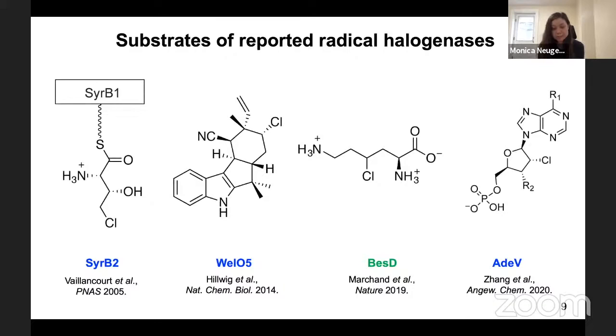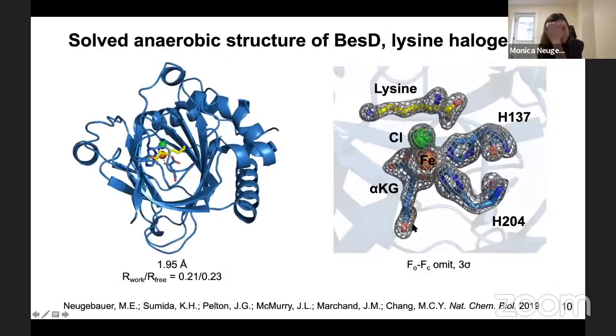For BES-D, we wanted to better understand how the enzyme is able to act directly on an amino acid without a carrier protein. The first thing we did was solve a crystal structure of BES-D, the lysine halogenase. On the left I'm showing the overall fold of the enzyme, and on the right I'm showing electron density for lysine in yellow — the substrate — as well as the cofactors iron, alpha-ketoglutarate, and chlorine in the active site. The lysine-bound crystal structure allowed us to interrogate the residues involved in lysine binding.